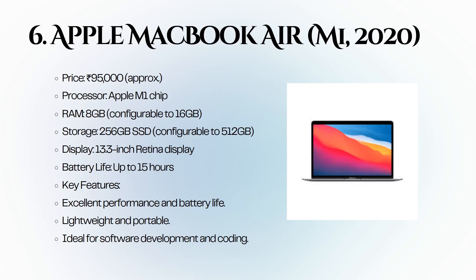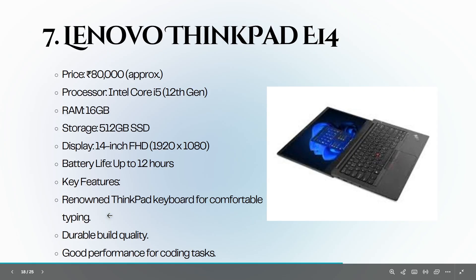Sixth is the Apple MacBook Air M1 2020 version, priced at around 95,000 rupees. It is powered by the Apple M1 chip with 8 GB of RAM and a 256 GB SSD. Known for its lightweight design and impressive battery life of up to 15 hours, it is perfect for software development.